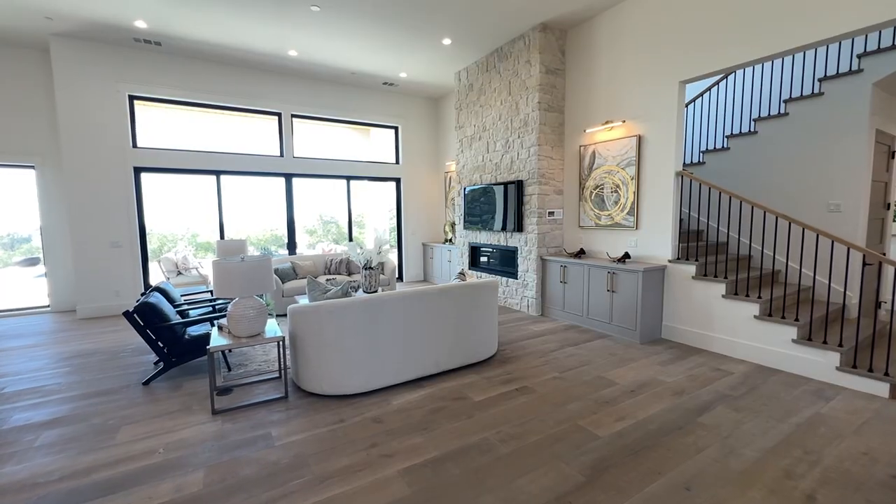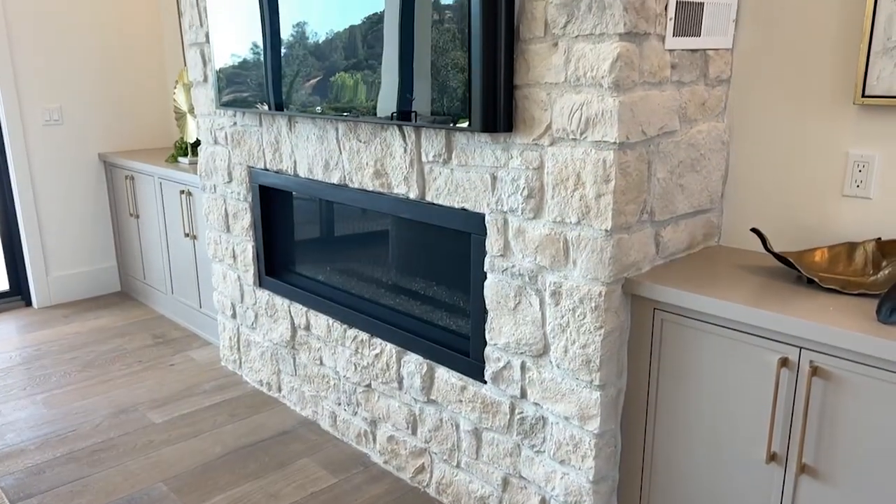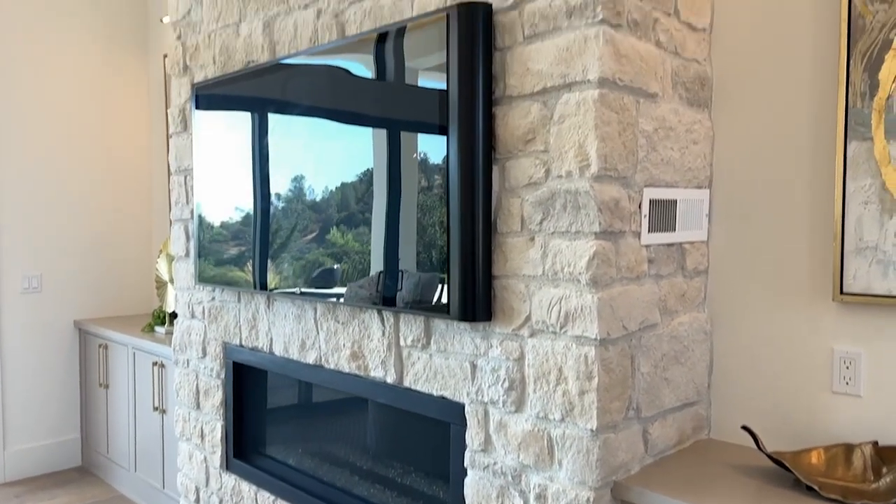It is stunning. As you enter the living room, you have a 14-foot stone fireplace. Not only that, after a long day, it's nice to know that you can sit in any space in your living room and enjoy breathtaking views.